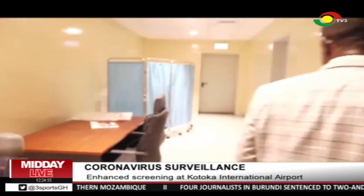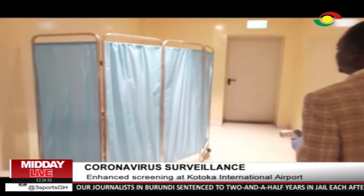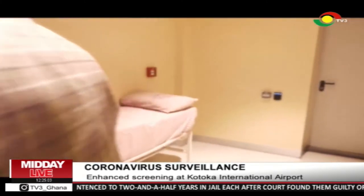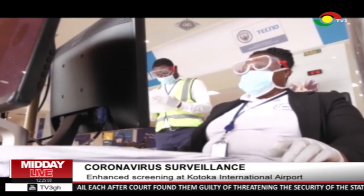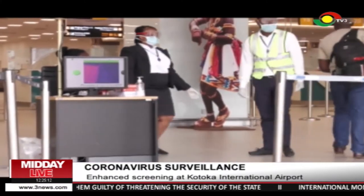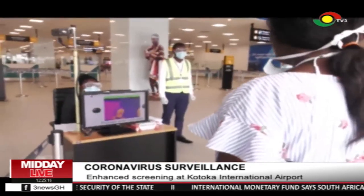Gideon Akwe told the news team the holding area is strategically positioned close to the screening area to reduce infections and contamination. He disclosed that no case has been recorded, assuring the public that health officials had stepped up surveillance. Reporting from Kotoka International Airport, Accra.